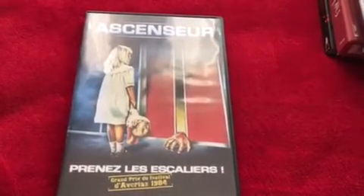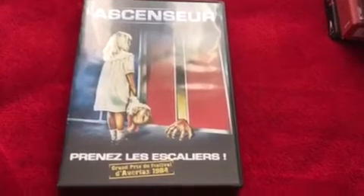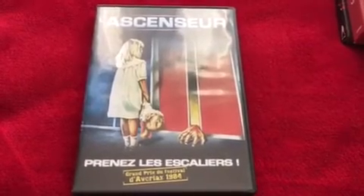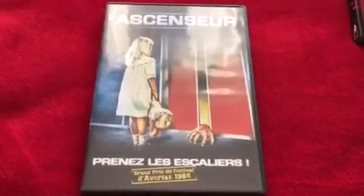You can get a Blu-ray release of The Lift — I think it's Severin or Blue Underground in America — but it's very expensive to get over here. I found this DVD copy for about four pounds online and thought I'd give it a go before paying a lot for the Blu-ray. It was an enjoyable movie. I liked the idea of a killer lift. There were some scenes that made you think 'no,' like the opening sequence where people stuck in a lift with the air con not working decide to have sex. Still a lot of fun. This is a French edition.